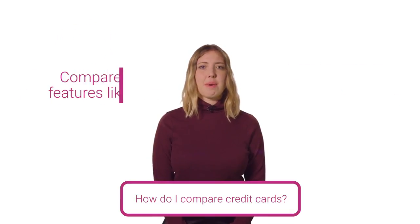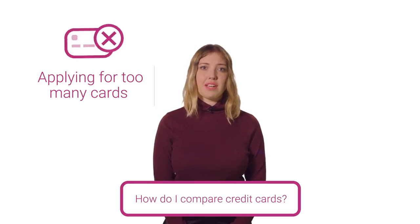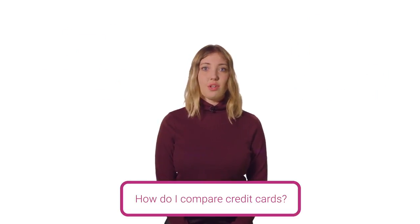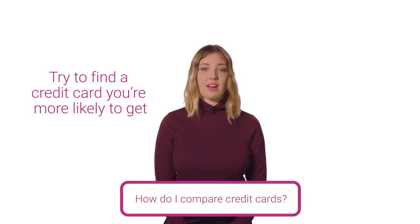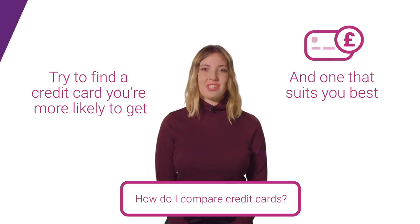Second, think about comparing interest rates, the APR, and other features. If you apply for two or more cards at once, it could make it harder to get credit in the future. You could also try to choose a credit card you're more likely to get, as well as which type of card suits you best.